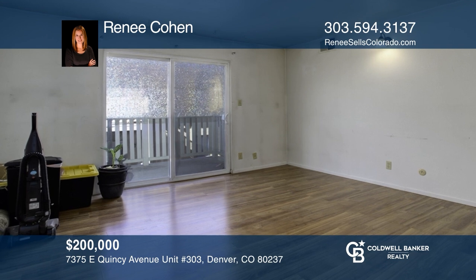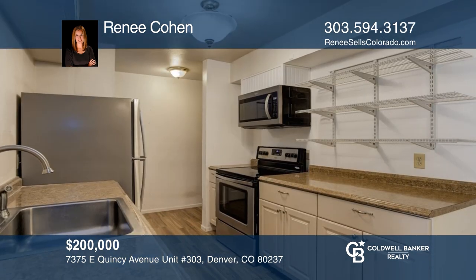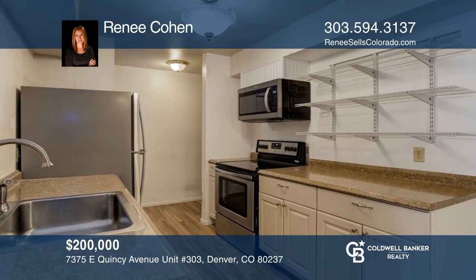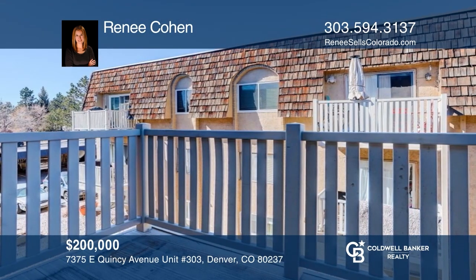This top floor unit offers a spacious living room, two sizable bedrooms, a private balcony, and a reserved carport spot. Buy your dream home today by calling Renee Cohen.